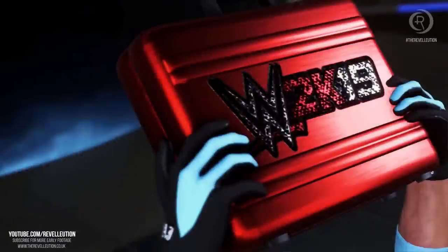We also got a quick glimpse of what looks to be a customizable Money in the Bank briefcase, with fans now being able to switch up the design and create their very own unique briefcase to cash in with. Hopefully, like the championship designs, we can assign a specific design to female superstars alongside the official white Women's Money in the Bank briefcase.